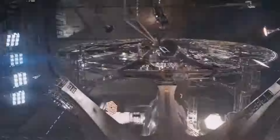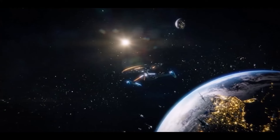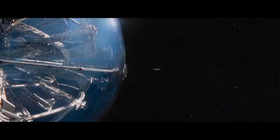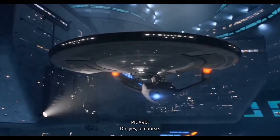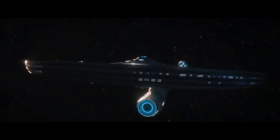The USS Enterprise has gone through several versions, each with its own unique design and specifications, but it has always been the Federation's flagship. The Enterprise has a rich history in the Star Trek franchise, dating back to its first appearance in Star Trek: The Original Series, and it has always been at the forefront of space exploration. Each iteration of the Enterprise has played a significant role in the missions and adventures of its respective captains, cementing the ship's legacy as a symbol of diplomacy, heroism, and exploration in the Star Trek universe.